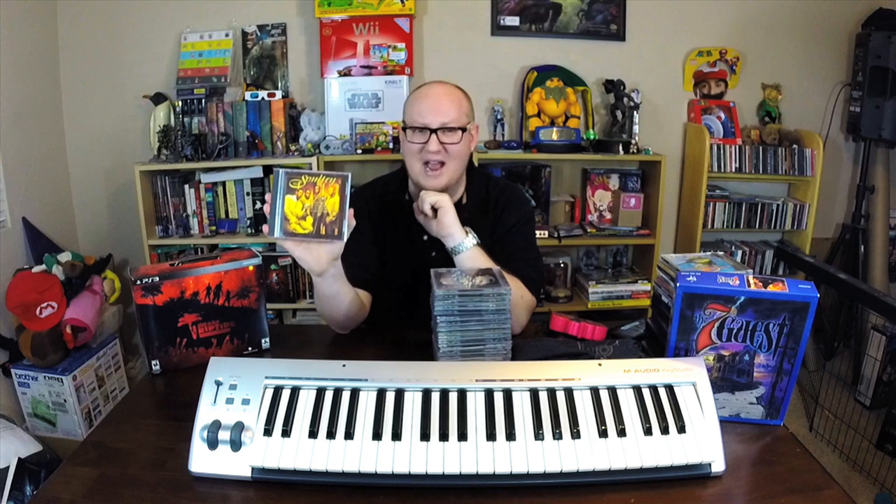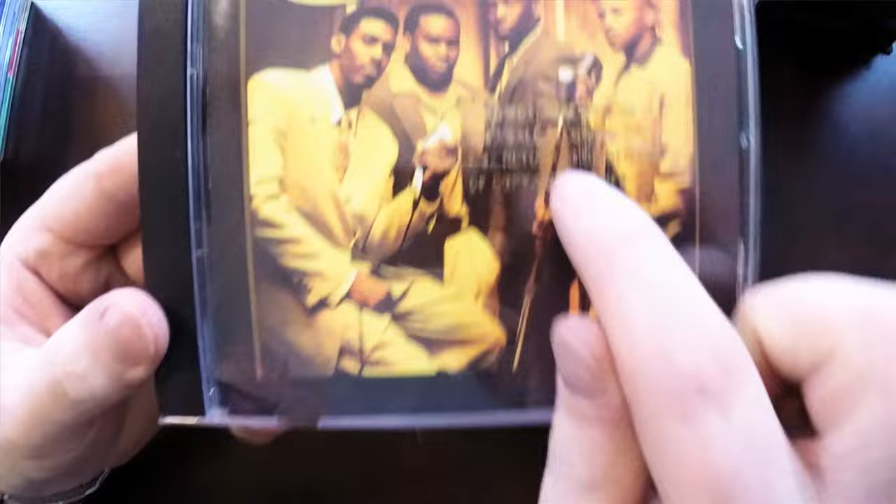This is Sultry — what's really neat about this is that they were a group on Motown Records, the same label as Boyz II Men. They came out at the exact same time, but Boyz II Men took off and this group did not. Motown pretty much dropped them and shelved them to invest in Boyz II Men. These guys are fantastic though — I'd say equally as good as Boyz II Men. What's neat is this says it's a promo copy — gold stamped 'Promo Use Only, No Sale Allowed, Must Be Returned on Demand to Copyright Owner.' So I got an early promo copy.